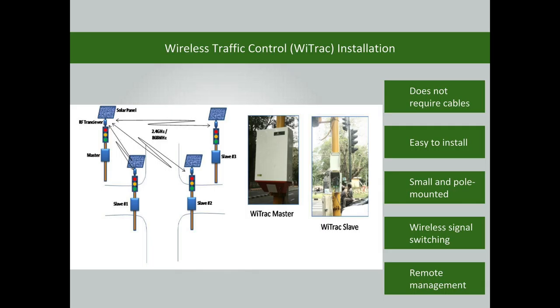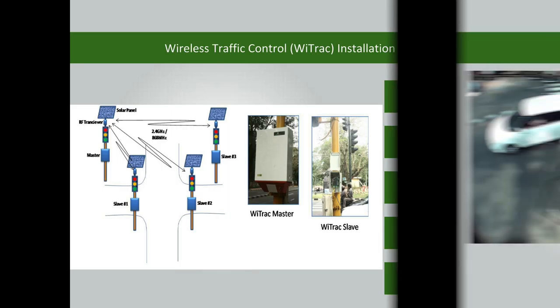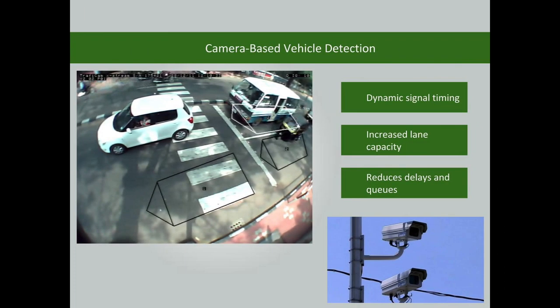The controller can also be managed remotely. The modern signal uses vehicle-actuated traffic signal operations with the use of cameras. The signal timings are adjusted according to the volume of traffic. This increases lane capacity and reduces delays, stops, and queues.